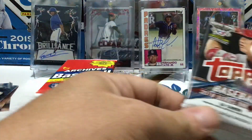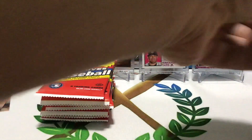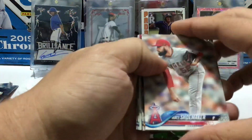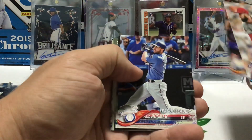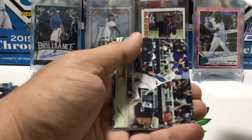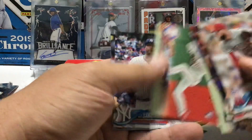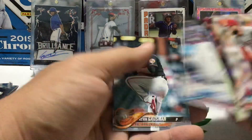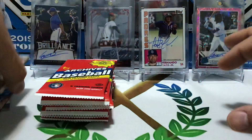We'll start here with 2018 Series 1 base Topps. You never know — it's always fun just to open packs. Matt Shoemaker, Ichiro, Eric Hosmer, Paul Blackmer, Ben Attendee Mother's Day insert, Wilmer Flores, Nick Williams rookie, CC Sabathia, Kevin Gausman, and Zach Wheeler. Not a whole lot in there.